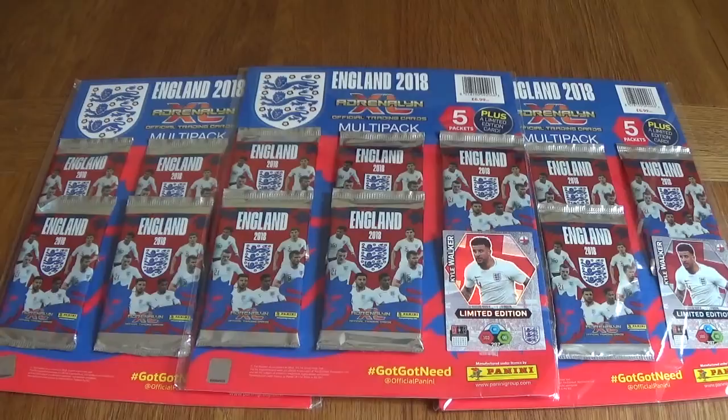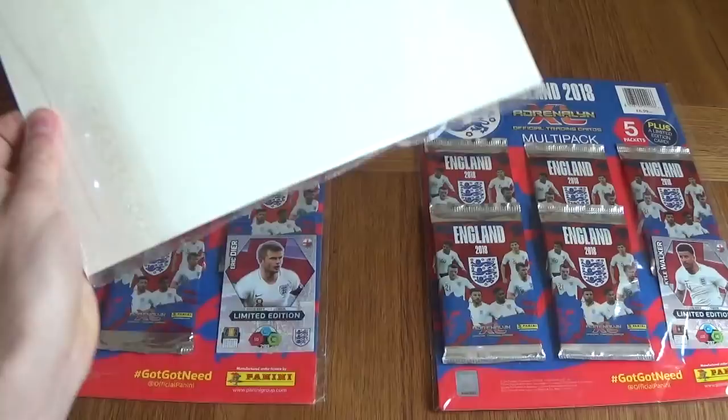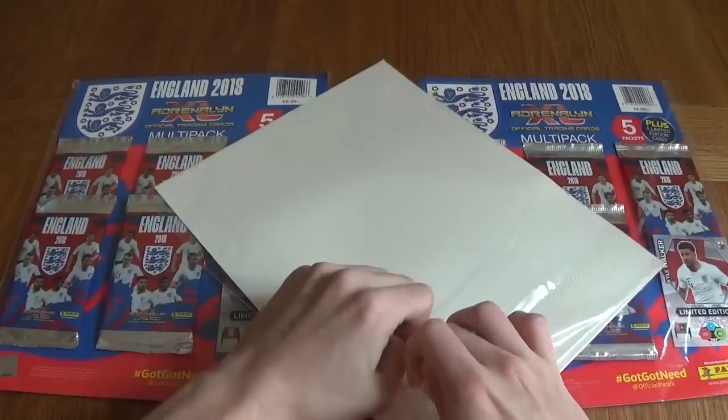These are made by Panini. There are 126 cards in this England collection, and it is exclusive just to England cards. It's really, really cool. Panini do love to include the England set every single time there's a big event. So, let's get right into this and see what's inside.